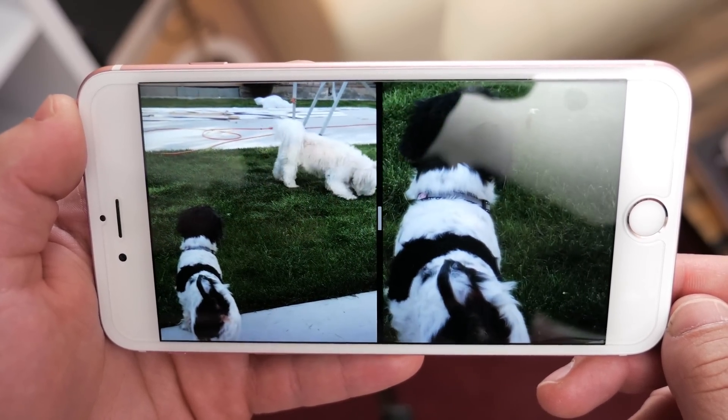The example they give is at a baseball game. If you're recording someone at bat, when they go to hit the ball, you can zoom in and record slow motion as they hit it, and once they do, you can go back to normal video and see the reaction on the field.